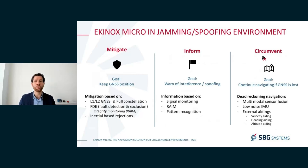The second step is inform. If we realize — using our mitigation tools and pattern recognition — that an attack is ongoing, we inform you as the system integrator, or inform the system above it, so you can react at the system level. The third step is circumvent — continue providing navigation solution even if we lose GNSS. Even if we have very powerful mitigation tools, there will be situations where GNSS is lost, and then we rely on dead reckoning navigation using our very low noise IMU, multimodal sensor fusion, and a wide variety of external aiding: velocity, heading, or altitude, to continue navigating.